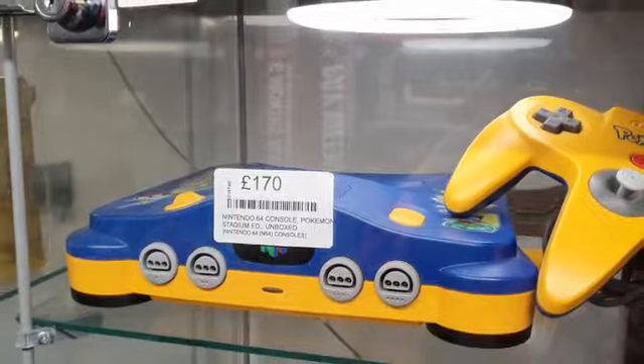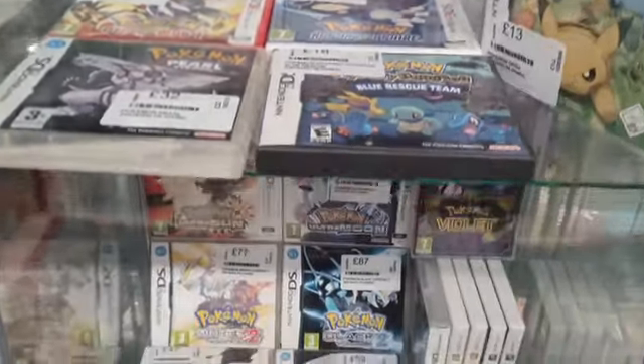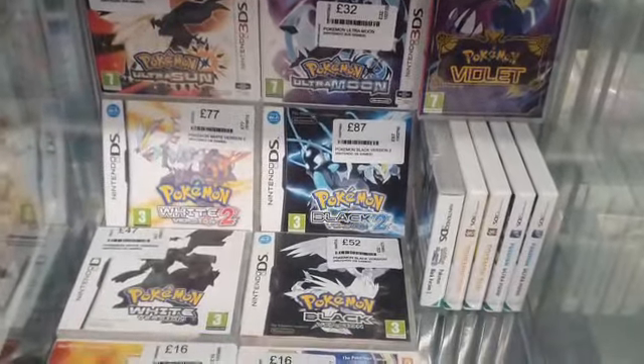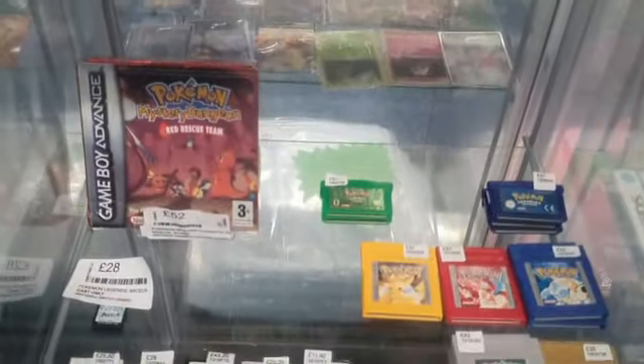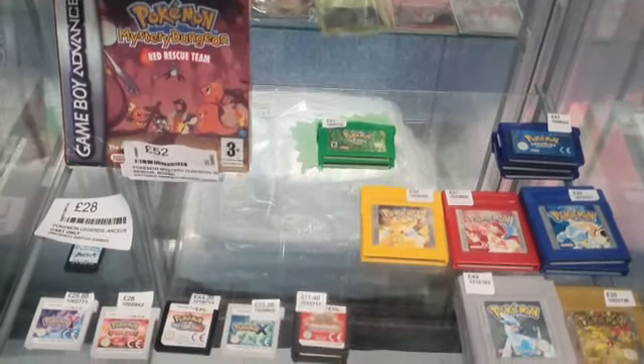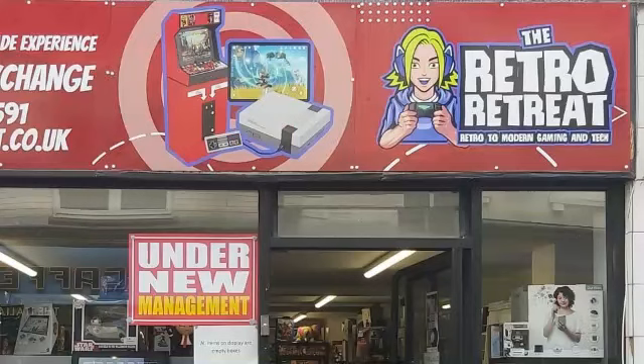The Retro Retreat King's Lynn, next to WH Smith, or visit us online at www.theretroretreat.co.uk. We specialise in retro to modern gaming and tech in the heart of King's Lynn. The Retro Retreat King's Lynn, next to WH Smith.